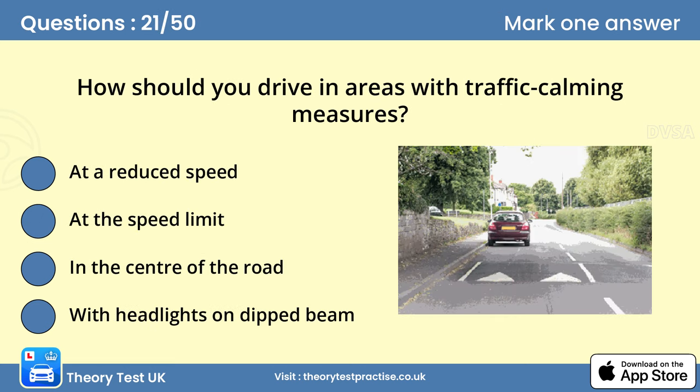Question 21: How should you drive in areas with traffic calming measures? A. At a reduced speed. Traffic calming measures such as road humps, chicanes and narrowings are intended to slow drivers down to protect vulnerable road users. Don't speed up until you reach the end of the traffic calming zone.